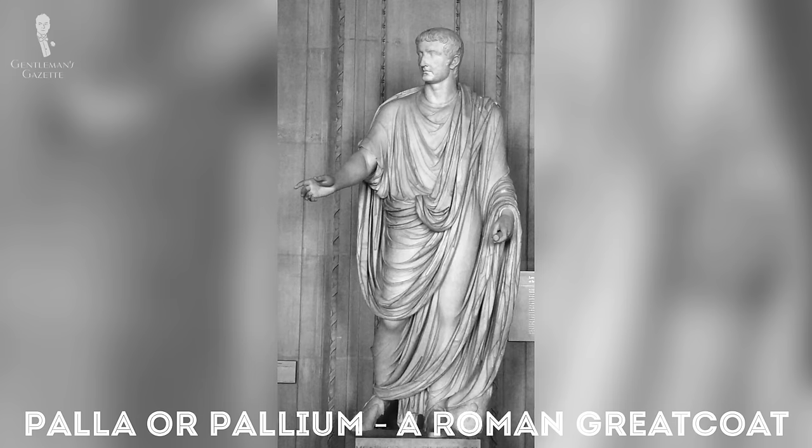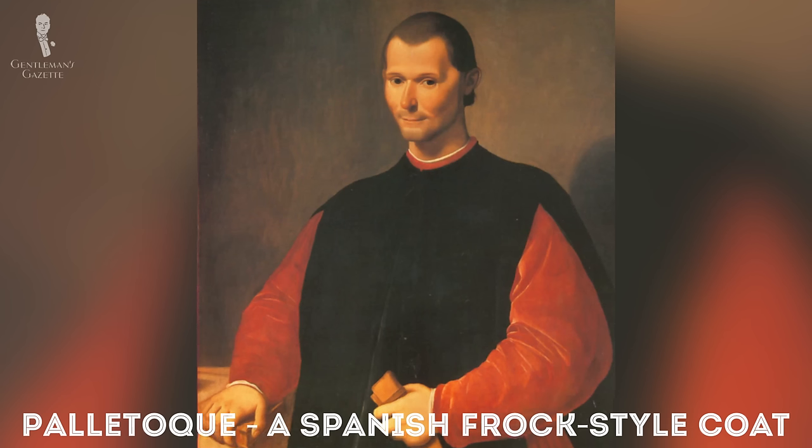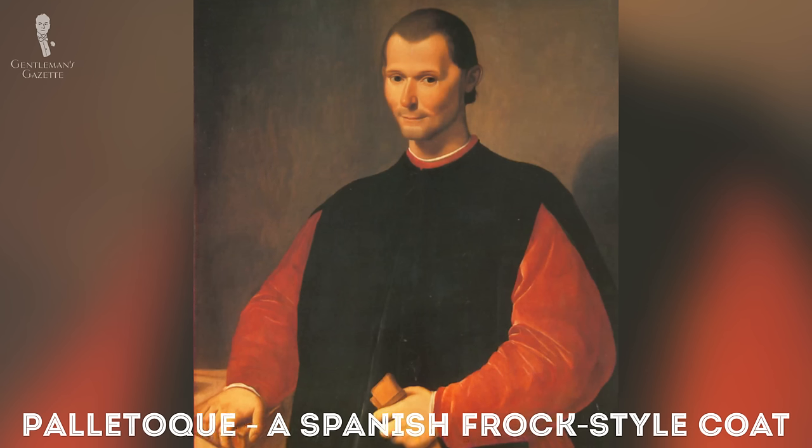The term paletot is derived from the Roman word 'pala,' which was a Roman greatcoat. Later, the Spanish invented an overcoat called 'paletoque,' which was similar to a frock coat and had vertical seams. During the 18th century,